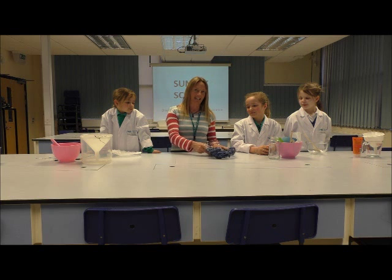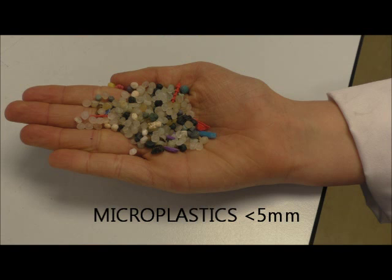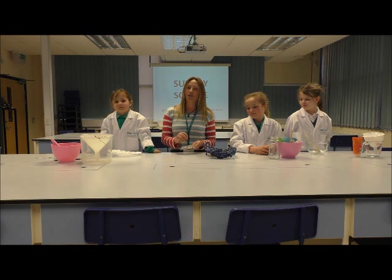What you might not have seen is the smaller bits of plastic. These are bits of plastic less than five millimetres in diameter and they're called microplastics. They may be small plastic pellets and we call these nurdles, or mermaid tears.